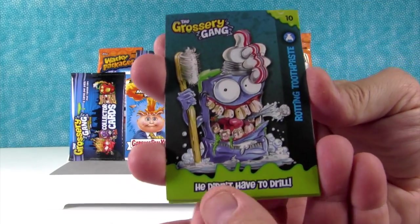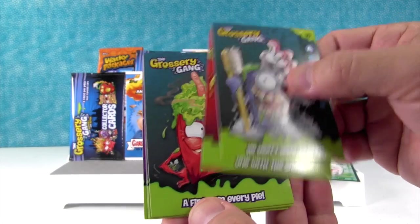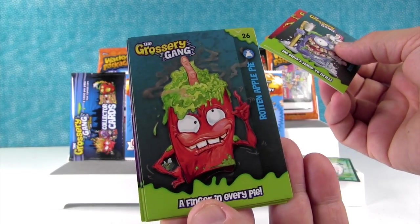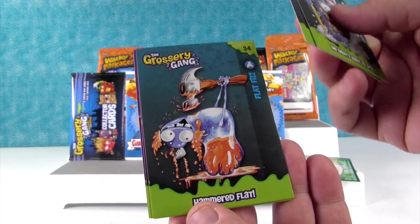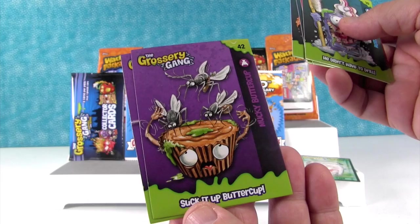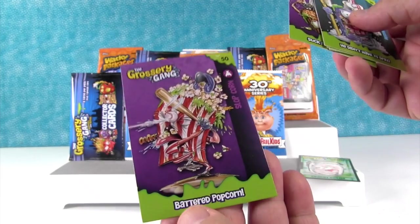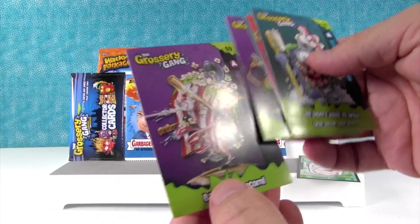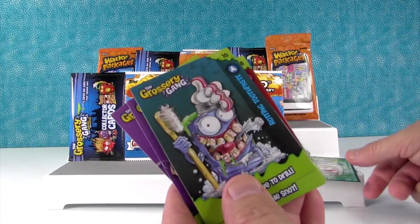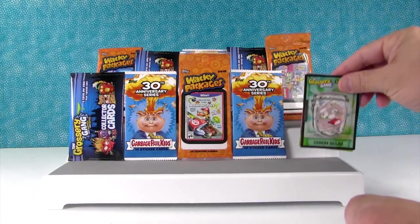We have Rotting Toothpaste, Putrid Pizza, Rotten Apple Pie — a finger in every pie — The Flat Fizz, The Mucky Buttercup, and the Slopcorn. Hey, that might be a new one for us. I like him. I don't remember ever getting that. But I have to put the Onion Scum on front — I think that's a good choice.